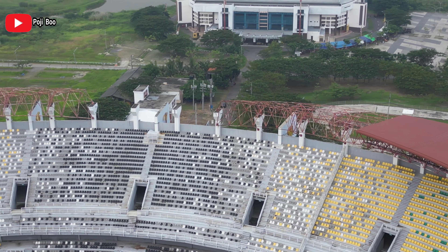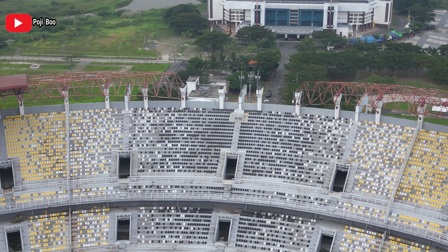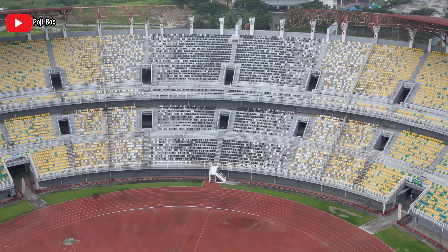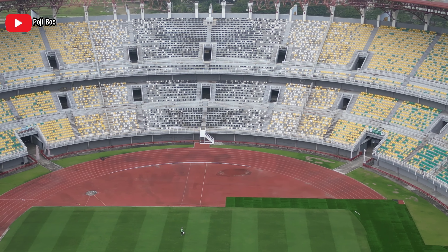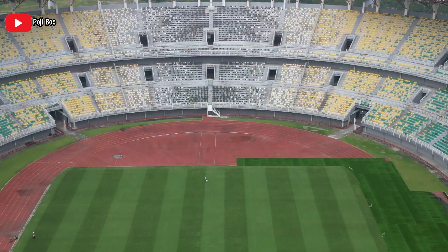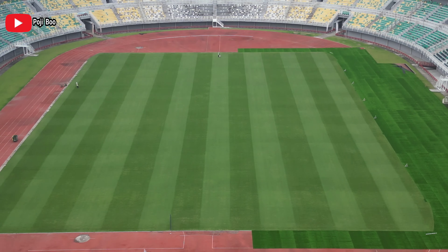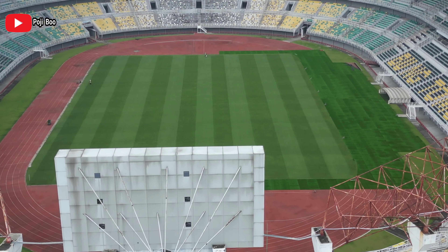View hari ini kayak gini. Ini situasi terbaru dari lapangan utama Stadion Gelora Bung Tomo. Ini adalah view dari semua tribun yang ada di GBT. Banyak yang nanya, lintasan atletiknya itu ditutupin rumput sintetis semuanya atau tidak. Aku juga belum tahu, mungkin menjelang piala dunia atau mungkin pas FIFA datang lagi. Nanti kita akan lihat dan update.